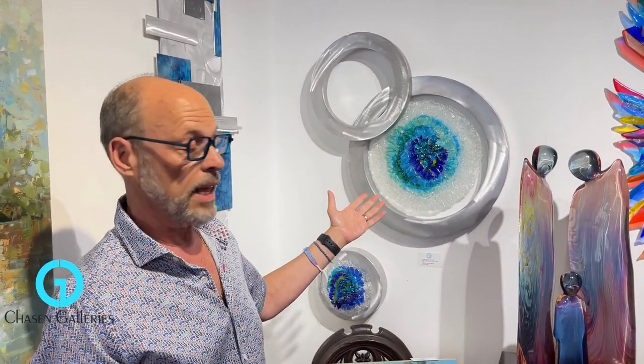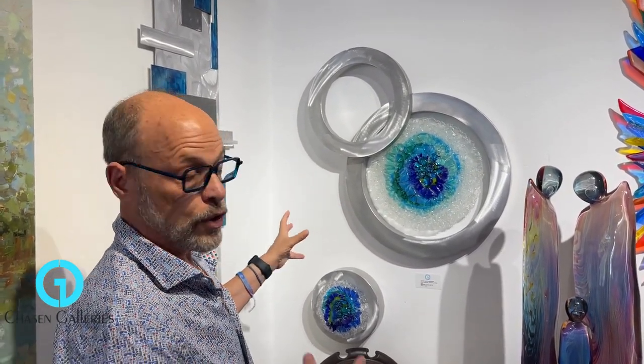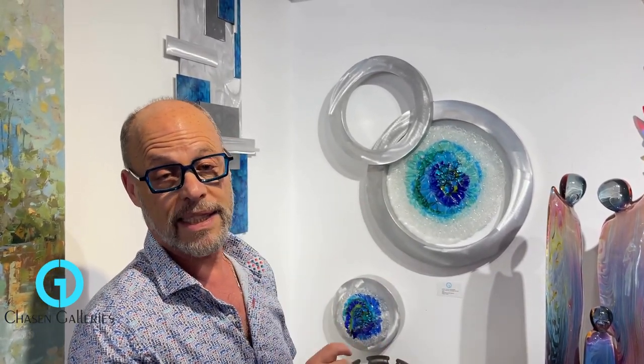This piece is called 'Crystal Waters.' It can be done in as few or as many pieces as you need, and it makes a great statement.